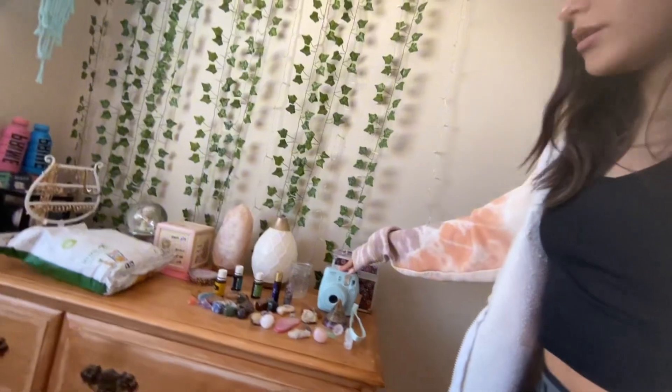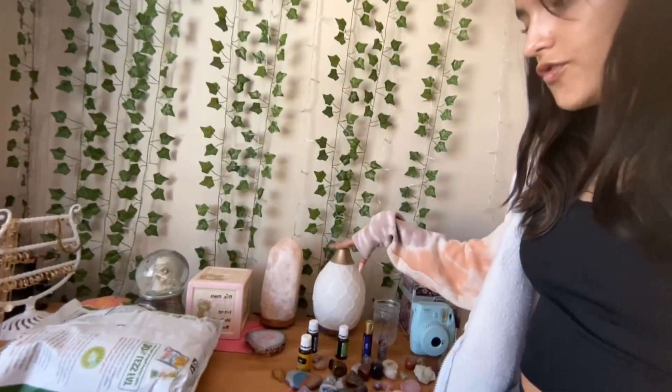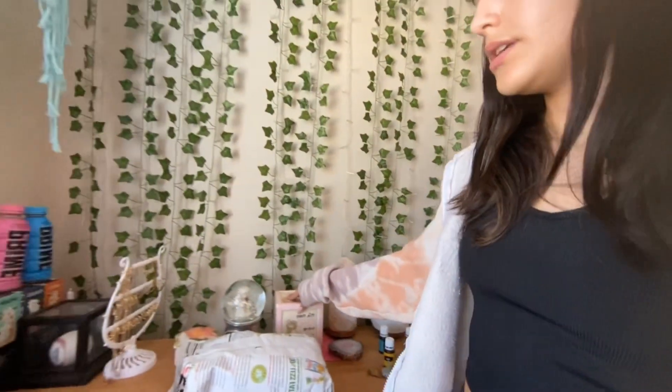Right here on the dresser I have some crystals, a sunglass holder, a little camera, a diffuser, a moon salt lamp, more crystals. I really need organizers because it never stays organized. We have an earring holder — as you can tell, I'm a gold girly.